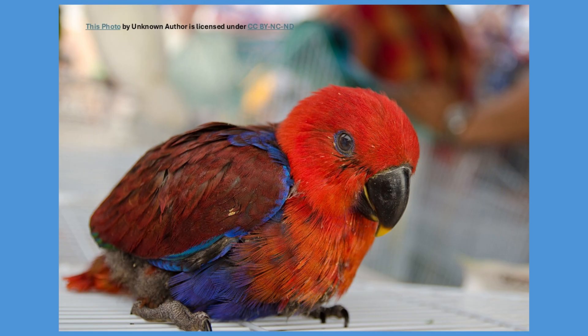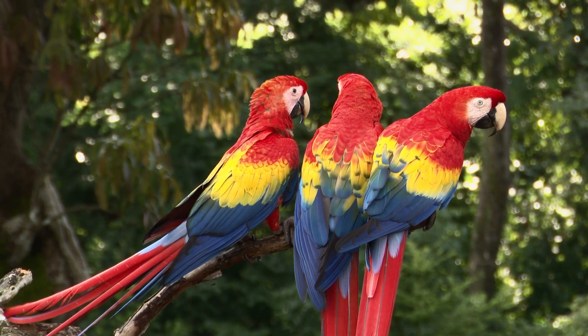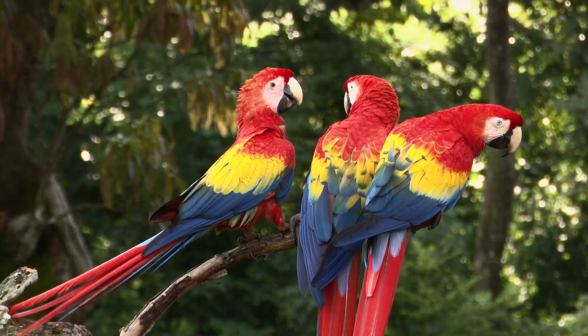Parenting is intensive. The adults feed their chicks for several months, teaching them to climb, fly and eventually join the larger flock. Young macaws often remain with their parents long after leaving the nest, learning essential skills for survival.